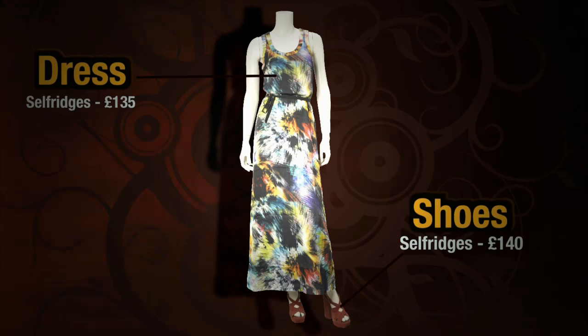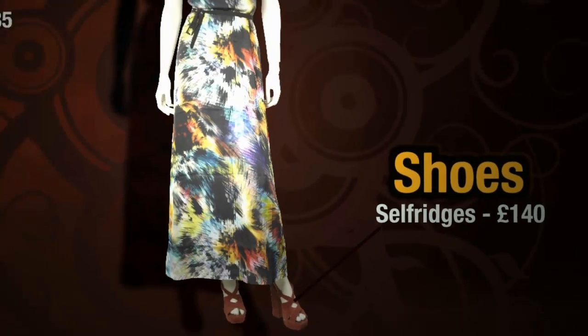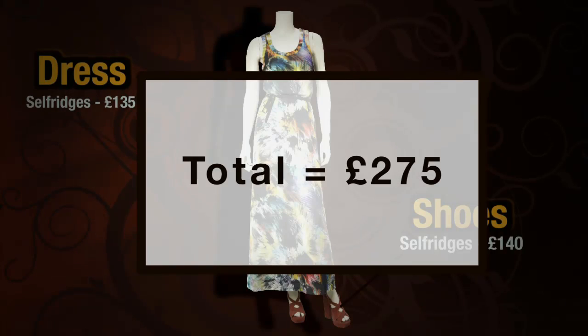First we have outfit number one. This is a maxi racerback style print dress from Ted Baker. We've paired that up with a pair of heavy block shoes from Carvella.